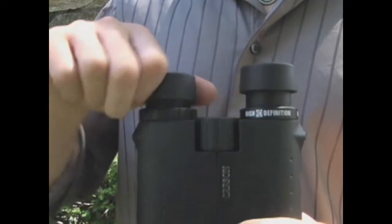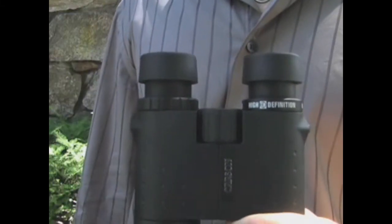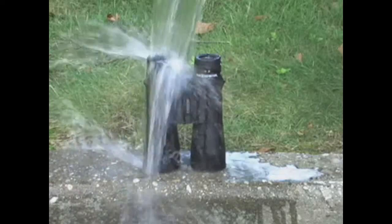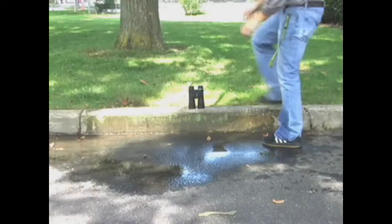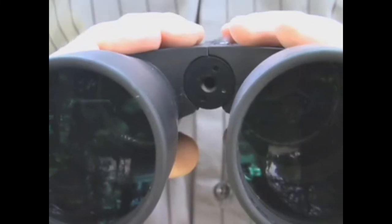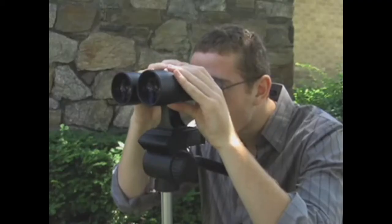All models feature twist-out eye cups that provide great eye relief and allow users with glasses to see a full image field. These binoculars are also waterproof, fog-proof, and have a lightweight, durable polycarbonate housing. The series also features a tripod thread for attaching a tripod adapter.